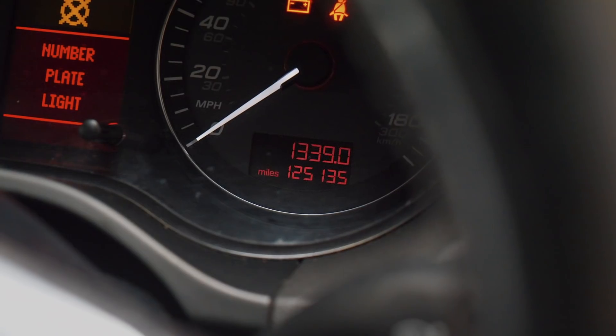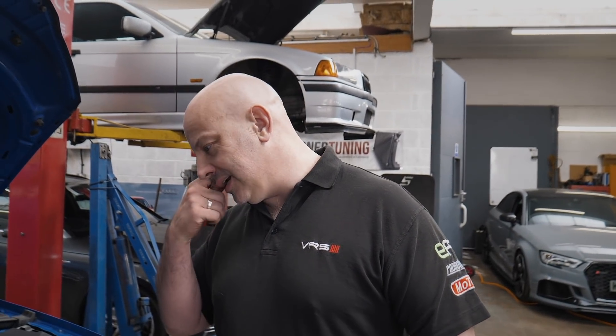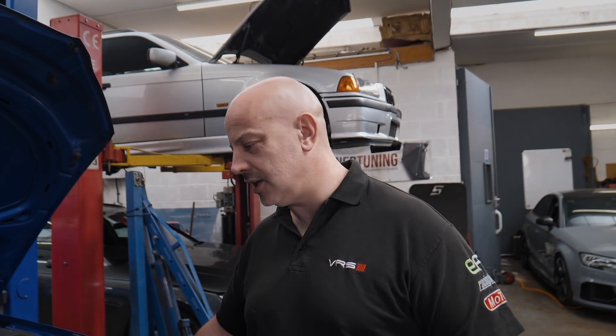So 125,000 miles - not horrendous mileage. Anything high mileage is just about how it's been looked after through its life. We try and avoid tuning anything with really high miles because we don't know the history. But if it's a car that's been kept really well, then it's a different story.